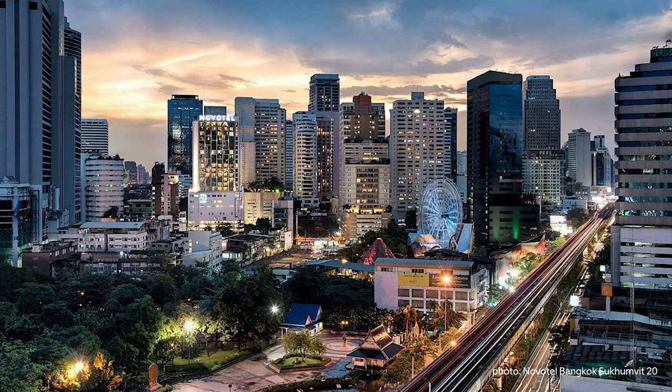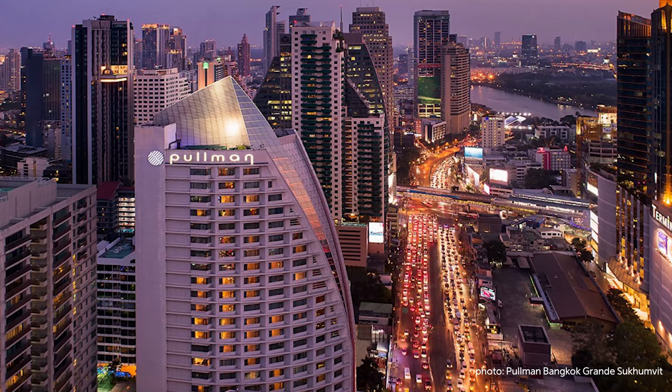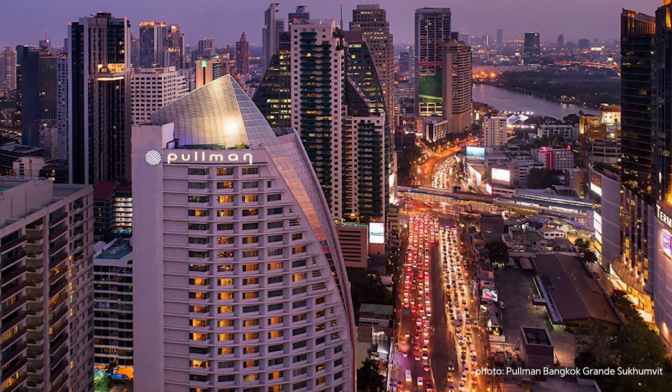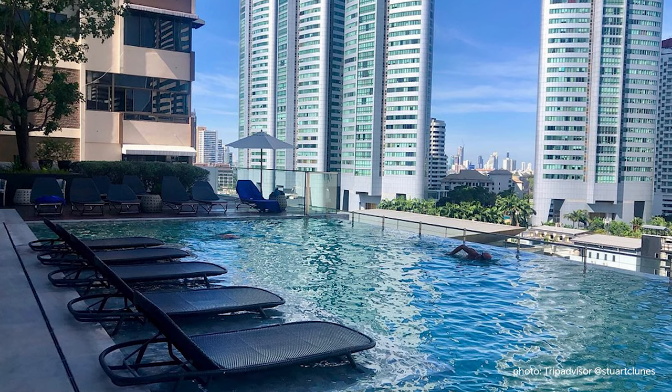Last but not least, there is Sukhumvit. As I mentioned, there aren't major tourist attractions within the neighborhood. However, it's so well connected to the central area, and the neighborhood itself is very modern and convenient — full of nice hotels, shops, and pretty much everything you need. And just because it is slightly outside of the central sightseeing area, the hotels tend to cost a bit less.